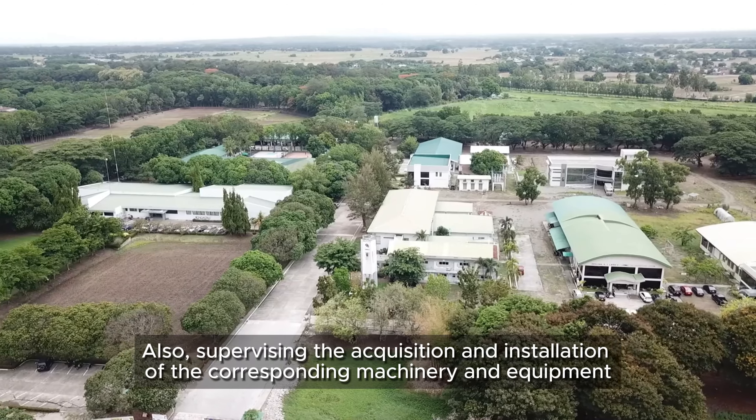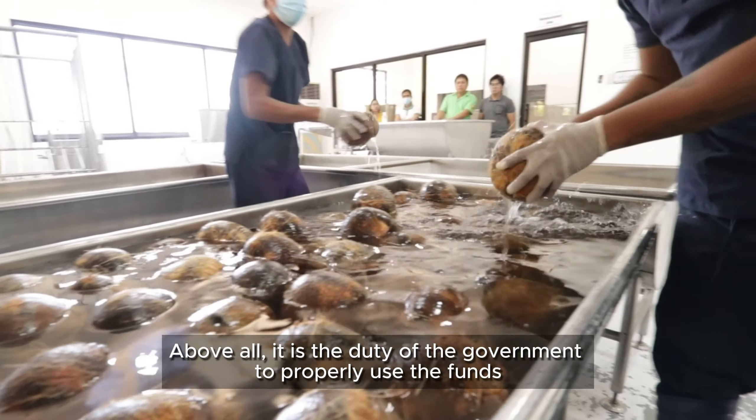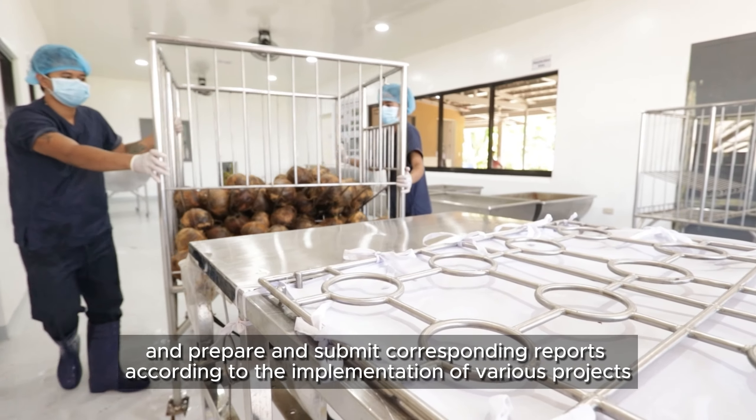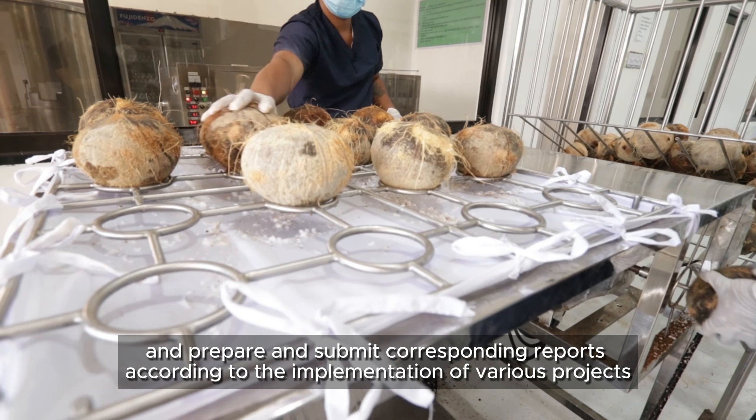The agencies will also be supervising the acquisition and installation of the corresponding machinery and equipment. Above all, it is the duty of the government to properly use the funds and prepare and submit corresponding reports according to the implementation of various projects.